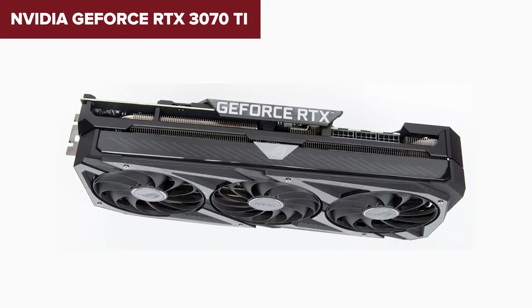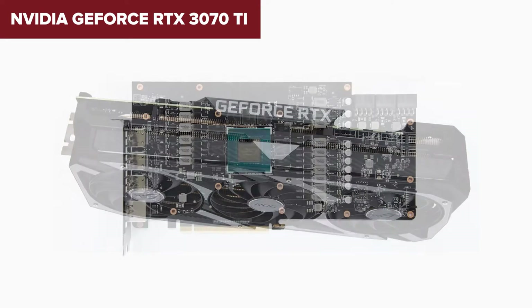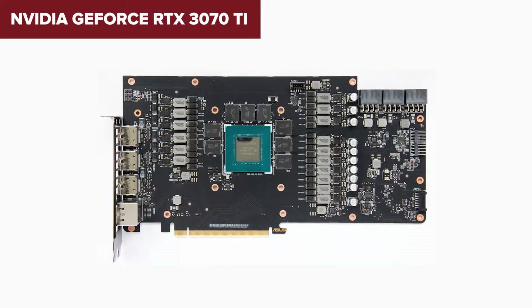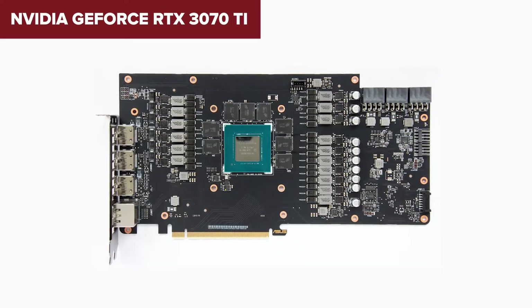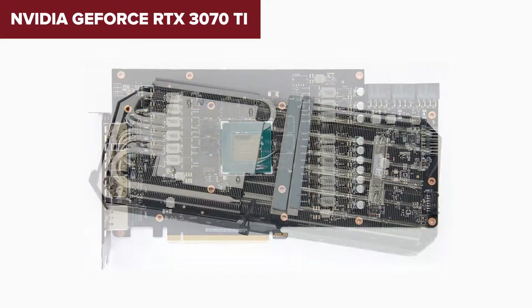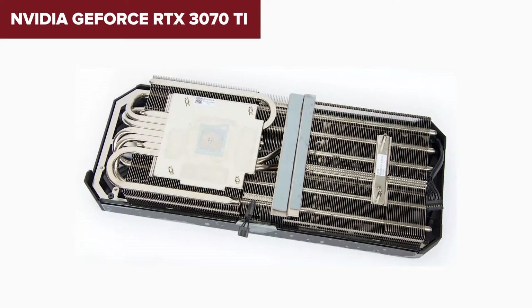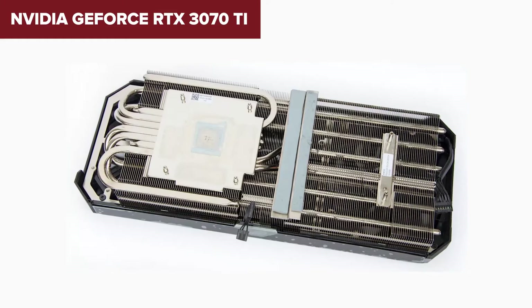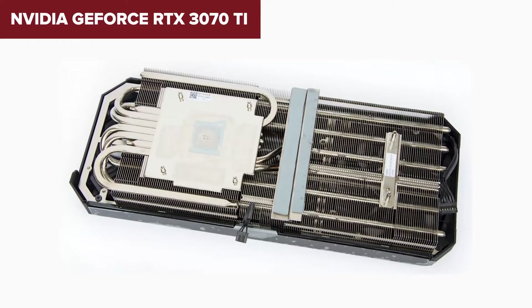In conclusion, if you are after a graphics card that can deliver top-notch gaming performance, handle demanding applications, and offer a good bang for your buck, the RTX 3070 Ti is a formidable choice. Whether you are diving into the latest AAA titles or working on intensive creative projects, this card is tailored for those who demand high performance without venturing into the territory of the more prohibitively expensive top-tier GPUs.